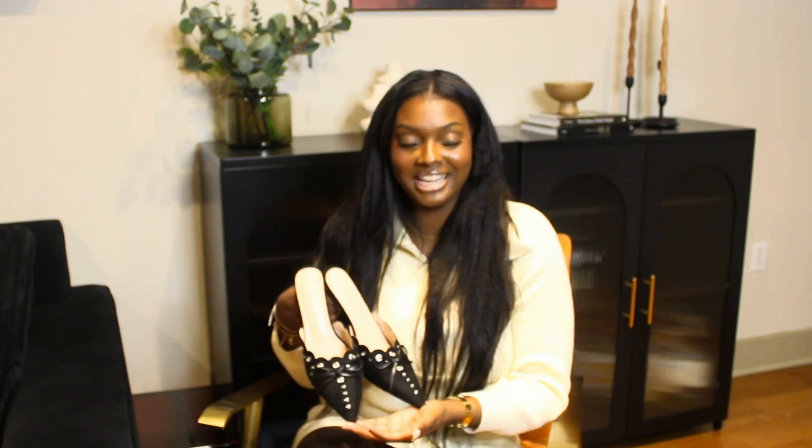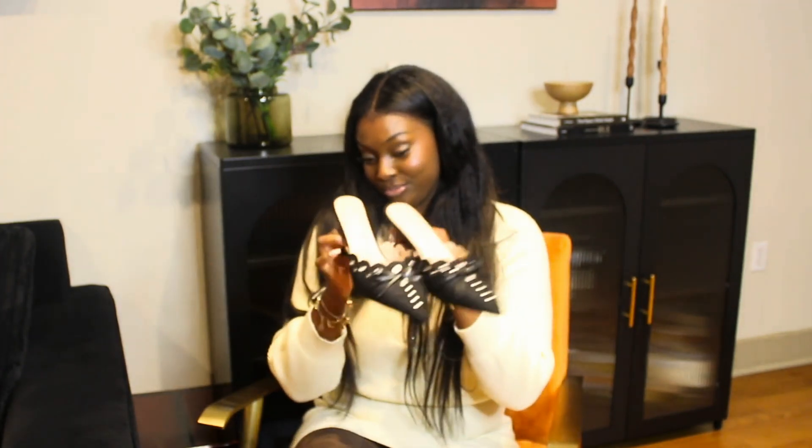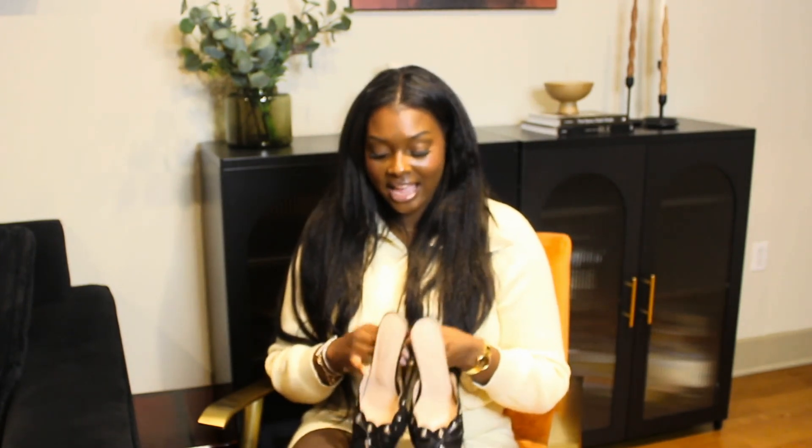a lot of the fashion girlies, if you don't have it already, need to have these in your closet. I don't know what came over me because I'm not a Kitten Heel girl. But I promise you, these are worth it. They're actually very comfortable and super fun.